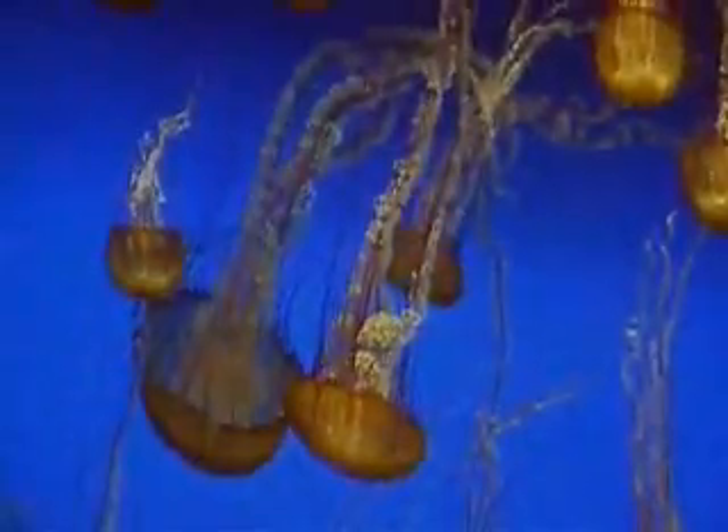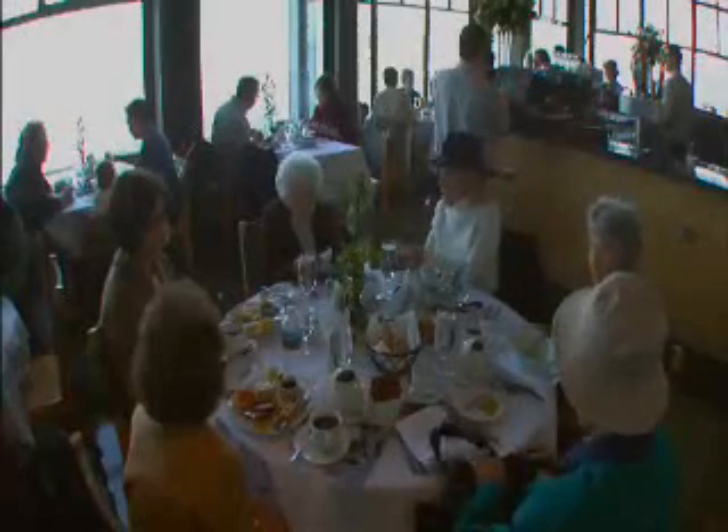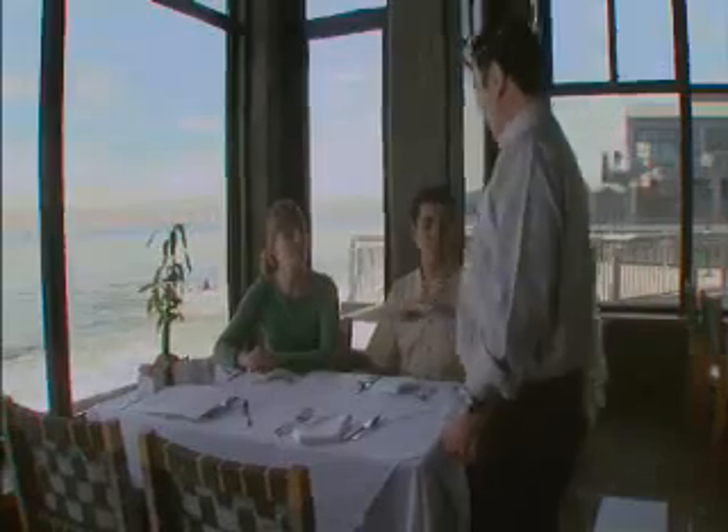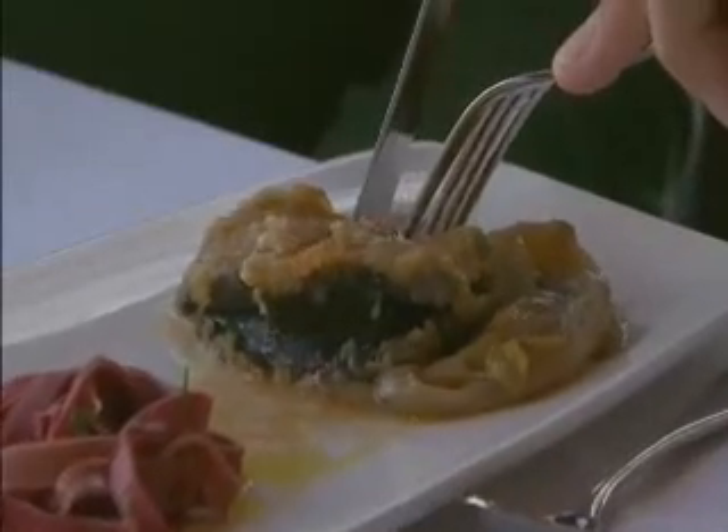Something fishy is going on at the Monterey Bay Aquarium. Look past the gyrating jellies and the swaying kelp and you'll find visitors savoring fare like beer-battered fish and chips and lobster sandwiches. But the restaurant isn't the only place where the staff caters to picky palates.